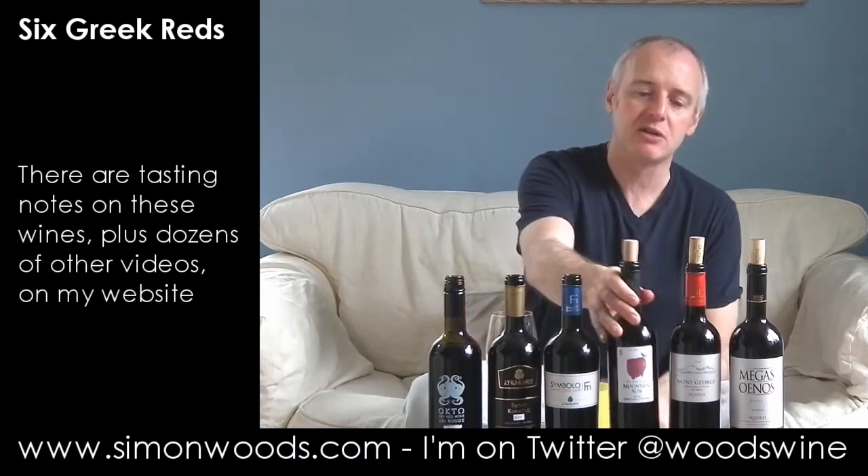It's half past four, but I'd love to see this wine in a few hours' time because I think it's going to be even more impressive. So the first three all have Syrah as a theme. Next three — no more from the Lyrarakis Winery. St George, or Agiorgitiko, is the theme running through these.